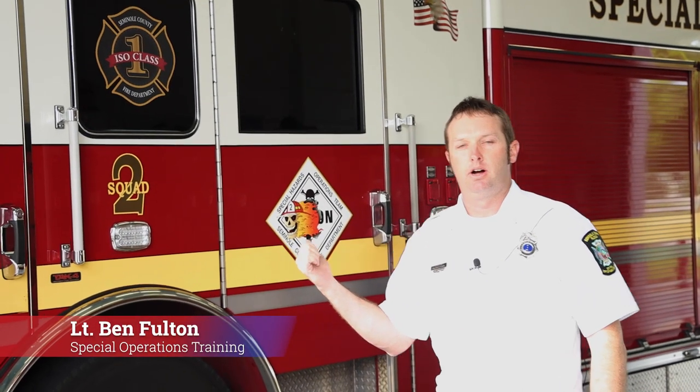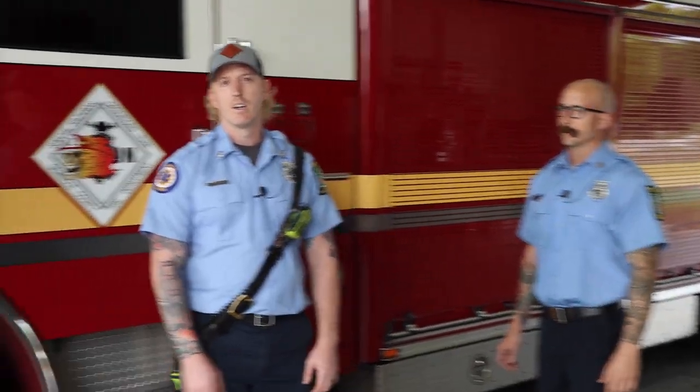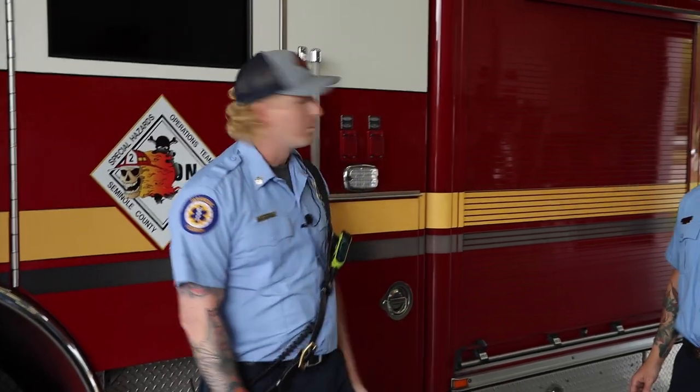This is a 2018 Pierce Velocity — the third generation of our Heavy Rescue. It started with a single axle back in '94 and has led up to the tandem axle heavy. I'm Chris Schinner, I work for Station 35 C-Shift on the SHOT Team. My name is Elgin Myers, I'm with Seminole County Fire Department here at Station 35. We're going to show you Squad 2 — compartment by compartment. One of the things that separates this truck is that it's an all-hazards truck: hazmat, confined space, heavy extrication, rope rescue, dive rescue, trench, and structural collapse.